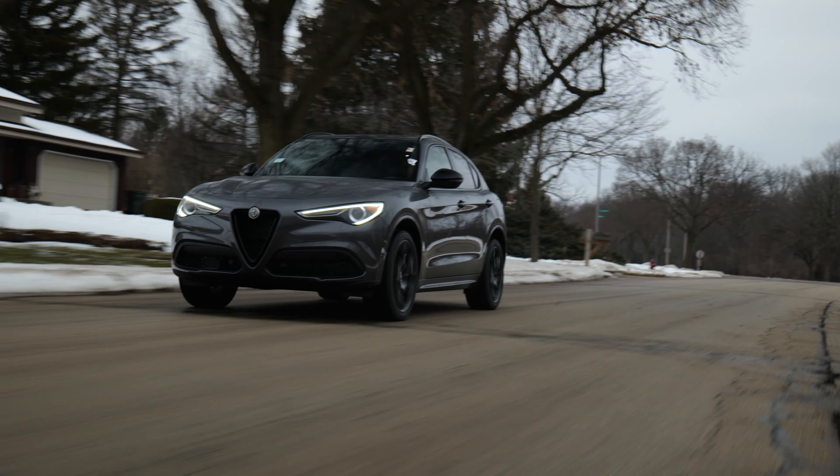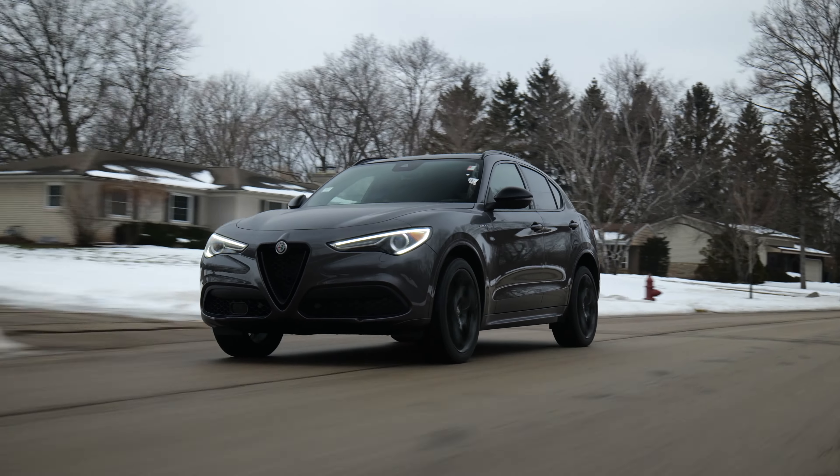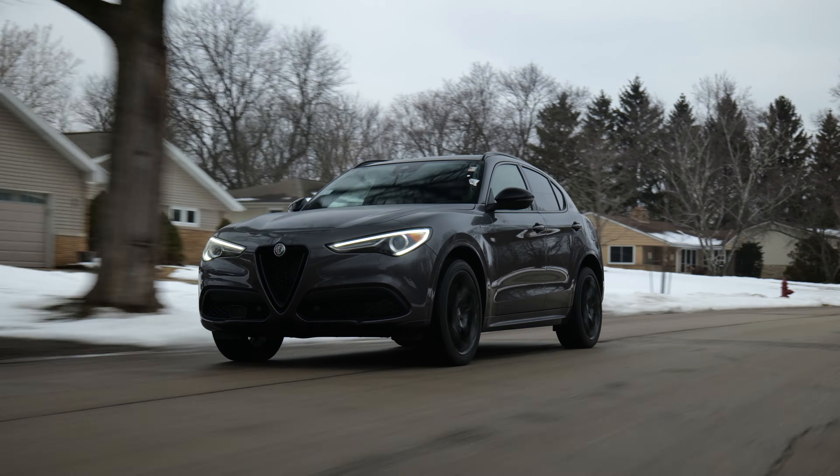While it's not the V6 Quadrifoglio, it still makes some pretty serious power. So let's see how Veloce the Veloce is. I know these modern Alfas aren't as true Italian as they once were, but even still, there's something special about being behind the wheel of an Alfa Romeo.